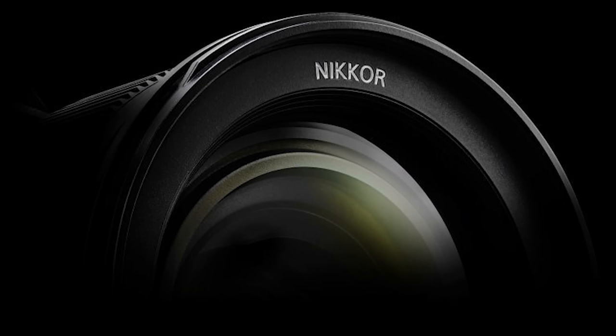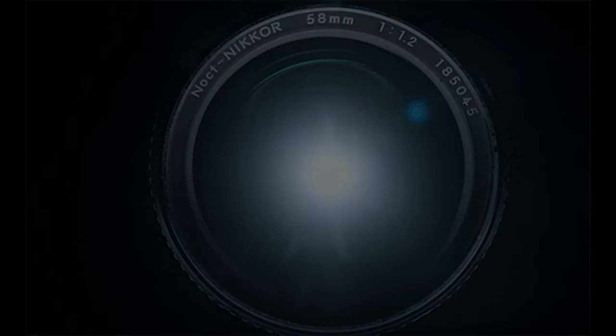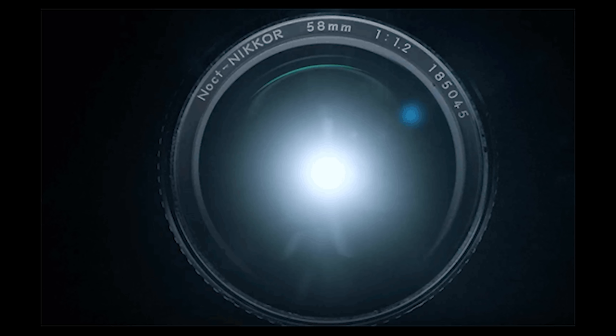The fourth teaser released from Nikon regarding the mirrorless is the lens — the Noct. The Noct is one of the most famous lenses from Nikon, a super fast lens, and this is looking like a new update to it. What we're looking at is a 58mm f0.95.